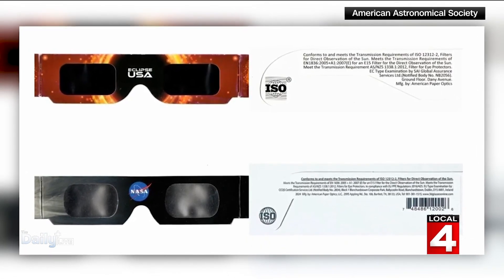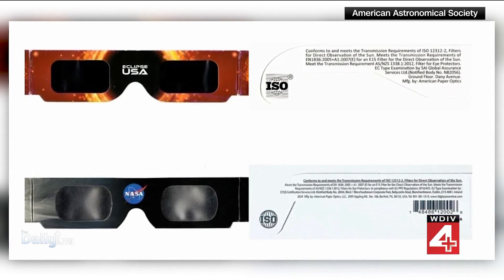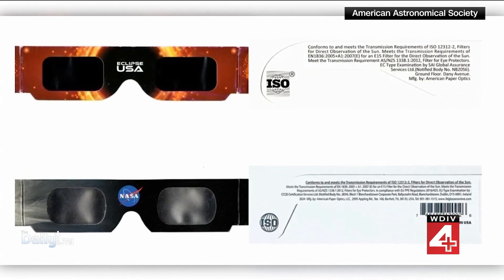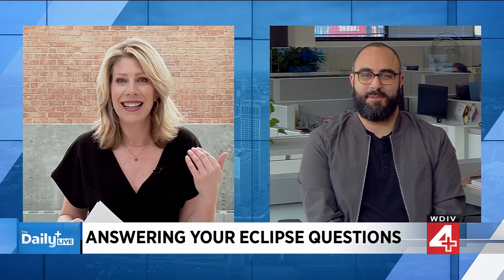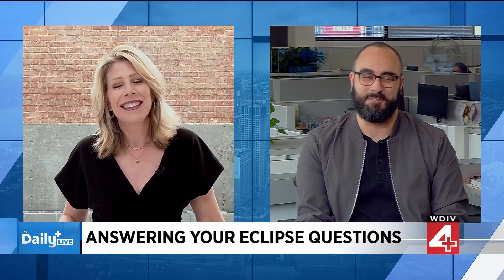A lot of our trending stories on ClickOnDetroit.com have to do with the solar eclipse, and a lot of people are asking questions that you might think would be common sense when it comes to eclipse watching. But we don't get to experience this all the time. Ken Haddad is with me from ClickOn. Ken, I'm disappointed you're not wearing eclipse glasses right now. Well, I bought some counterfeits, so I guess I'm going to have to go back and buy some real ones.